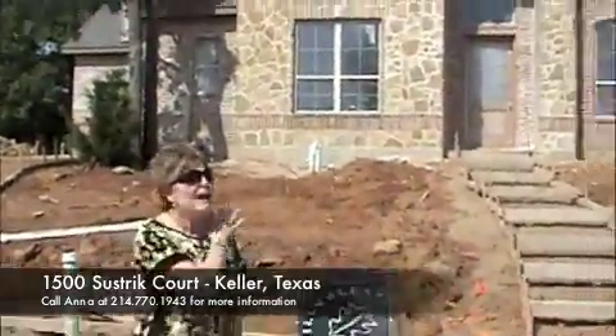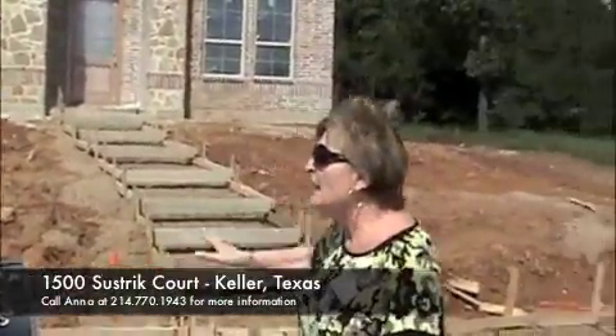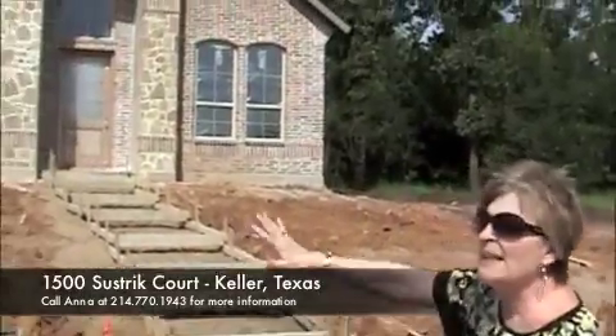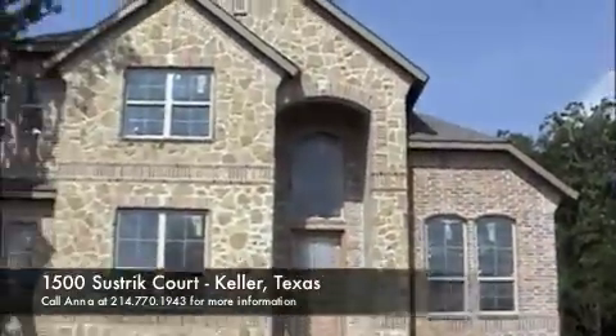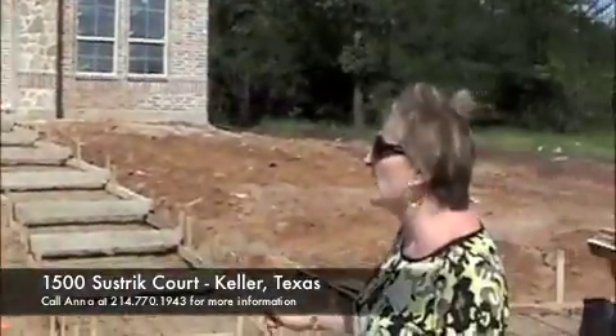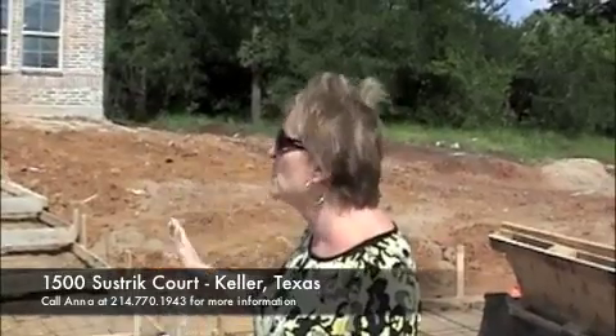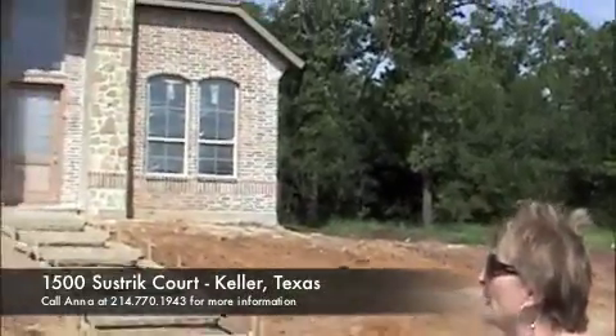Hi again, this is Anna, and I'm sorry we can't go inside today, but they're getting ready to do the flat work, and we've had some rain here in Keller, so we don't want to try to mess up the inside. But we will come back in a few weeks and walk through the inside of this wonderful, wonderful colonial floor plan.